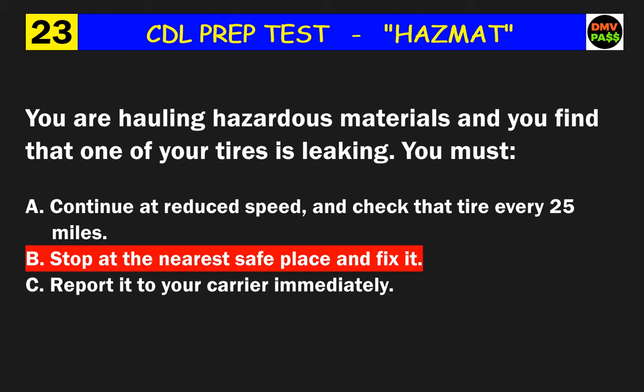Question 27: Who is responsible for checking that the shipper correctly named, labeled, and marked a hazardous material shipment? The correct answer is C: the carrier.